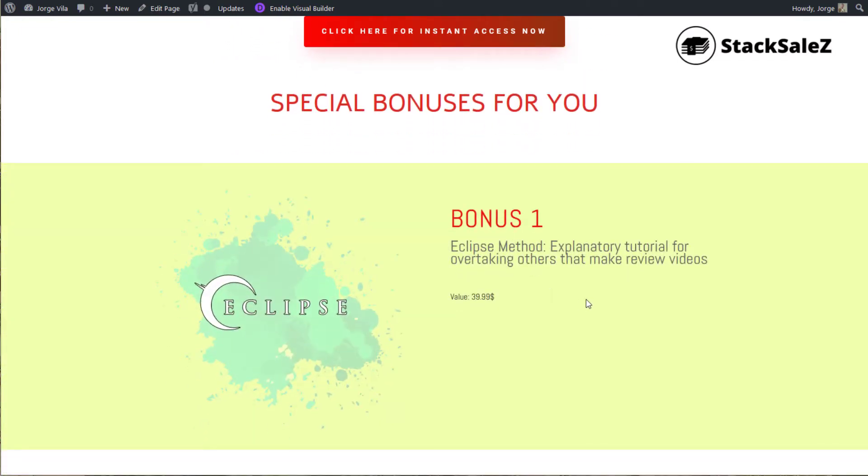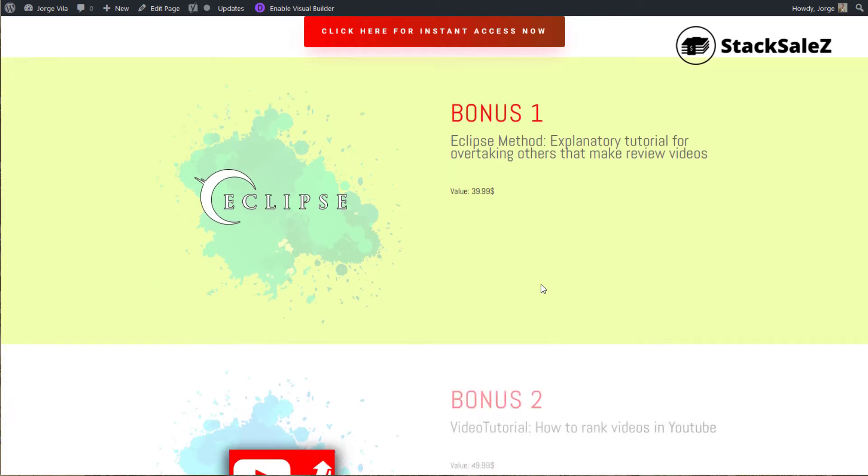So these are the bonuses for this product. The first one is the Eclipse Method — an explanatory tutorial for overtaking others that make review videos. If you don't have a big list of customers, it's really hard to reach them. With this method, you can use AdWords to put your video in front of others' videos or in front of gurus that have a lot of people. It's quite short and easy to apply.